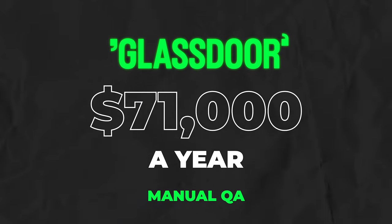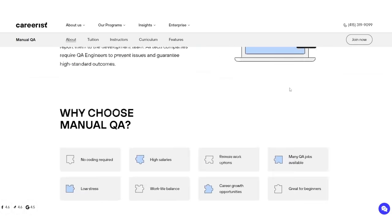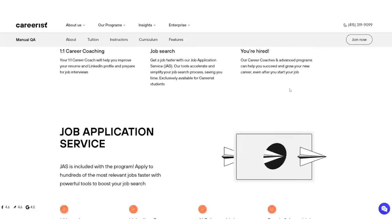Manual QA makes about $71,000 a year. You might be thinking you have to be a master coder in order to get into manual QA, but that's actually not true. You can get into this position without having a college degree or previous experience, but you do have to have the right skills and portfolio. That's where Careerist comes in — they offer online live courses to teach you the skills that you need to know.